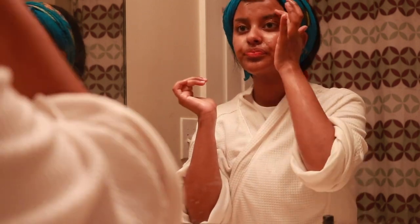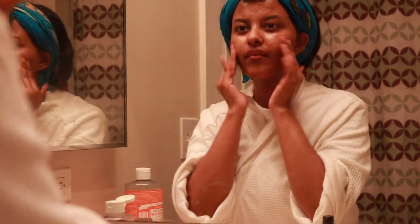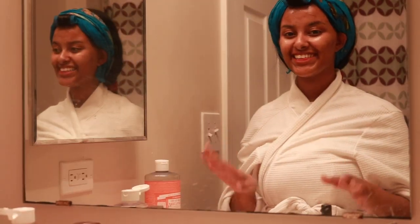While the mask is on you can go make yourself some nice tea — I drink tea before I go to bed, maybe that's a good thing. I drink non-caffeinated tea. I'm going to wait five to seven minutes and I'll be right back. Okay guys, it's been seven minutes and I'm just going to rinse it off.